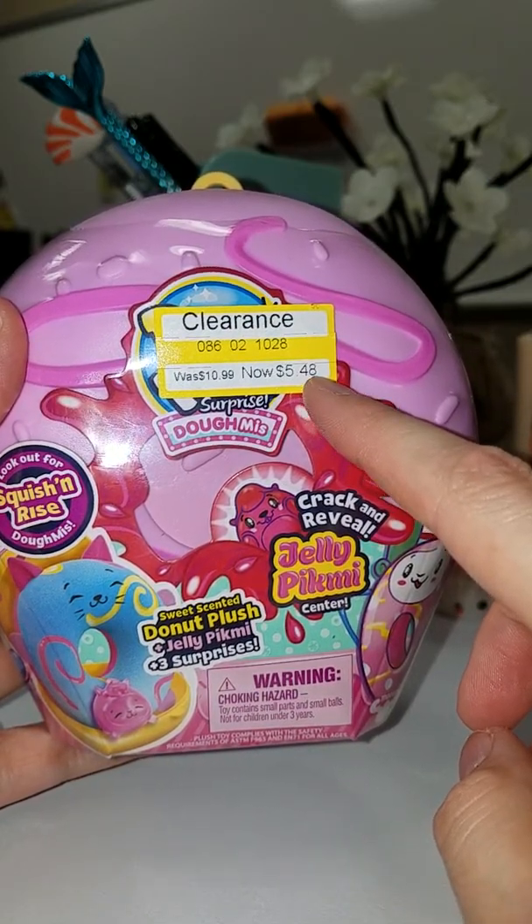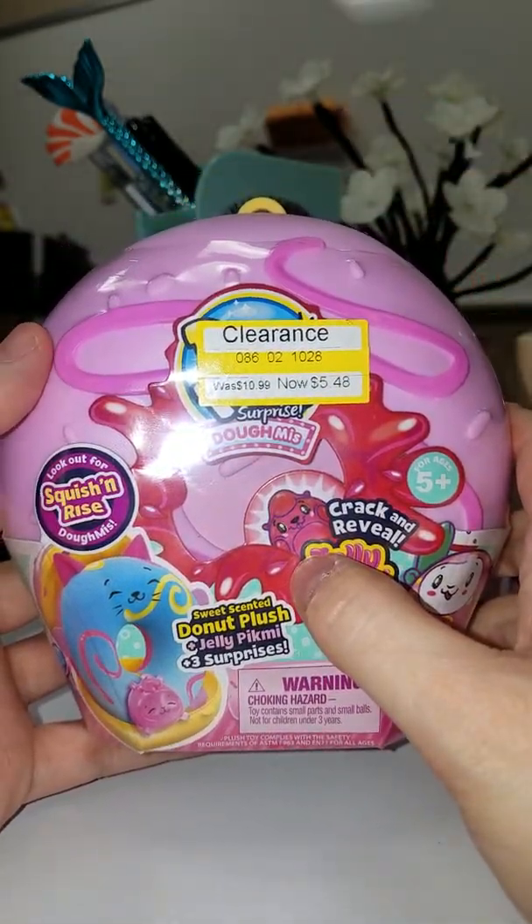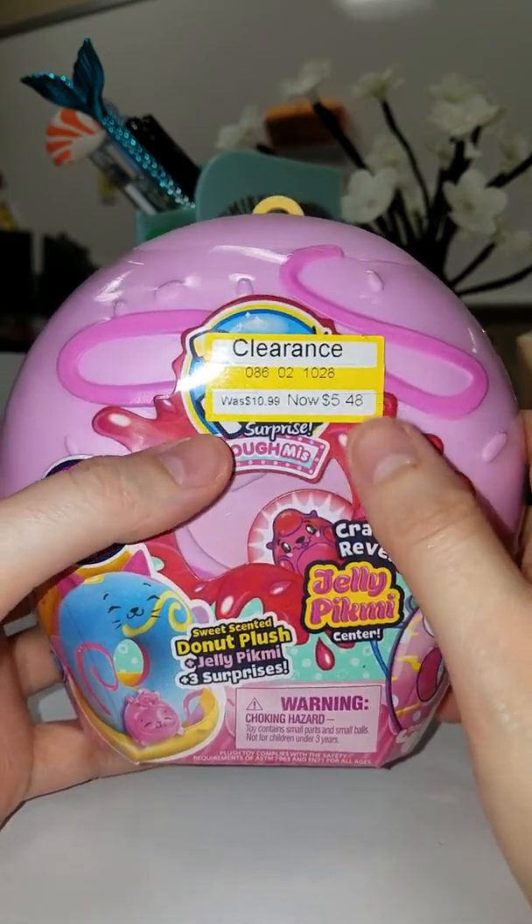I think Walmart were wanting $6 for these, and for the smaller versions I think they were wanting $3, but at Target they were 50 cents cheaper.